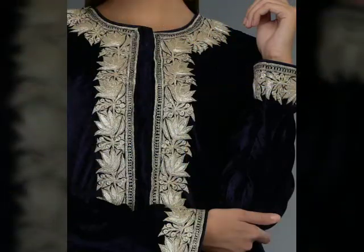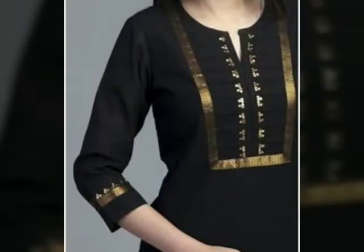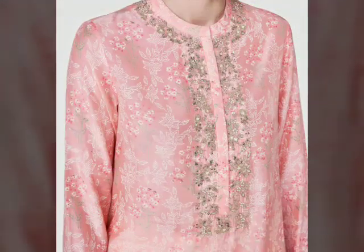If you purchase a ready-made shirt then you don't need to do it yourself. You will see many girls try to purchase ready-made, so it depends on whether you want to purchase or do it yourself.